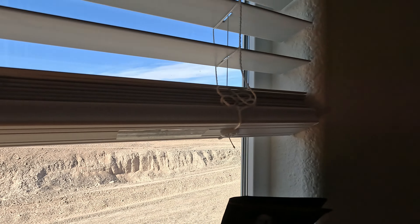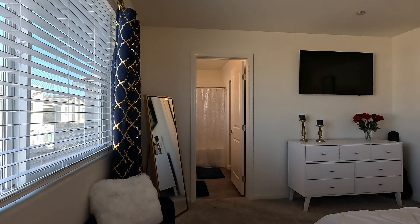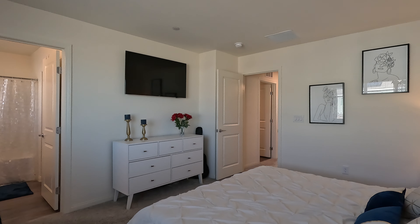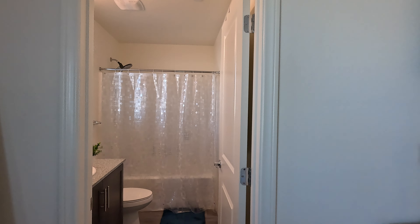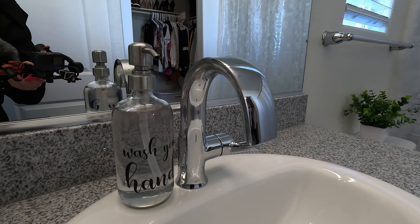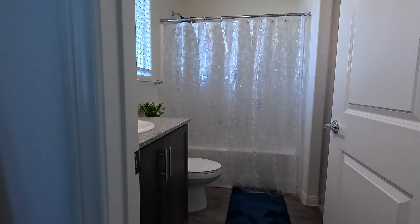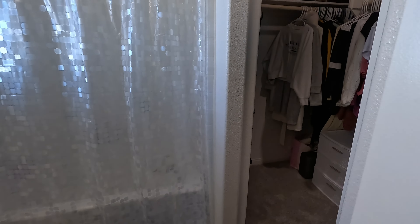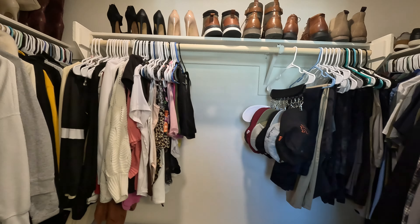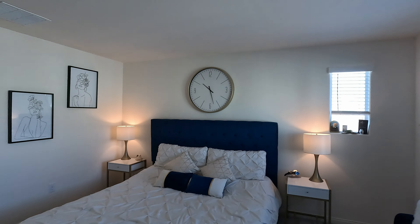With the HOA here you get four pools, splash pads, basketball court, dog park, kids park, and barbecue areas, plus internet and cable included — all for $188 a month. Here's the primary bath: single sink on the vanity, top mount, with modern hardware and a four-inch backsplash. There's a window, vinyl flooring, and a walk-in closet. Chrome hardware with an upgraded shower head.